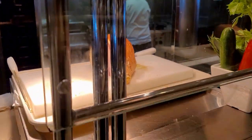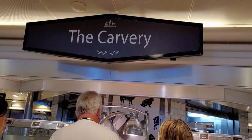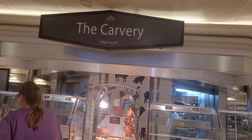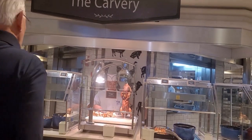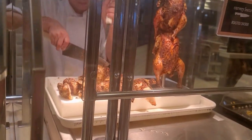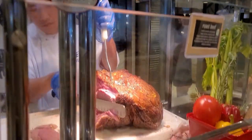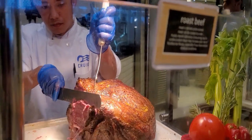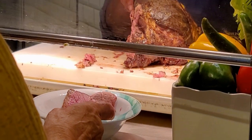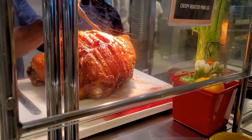At the popular carvery station, there are different cuts of meat daily. We've seen smoked pork loin with sourdough bread, roast beef, and roasted chicken on the steak.